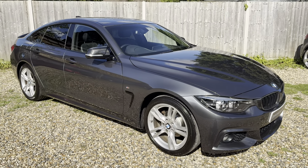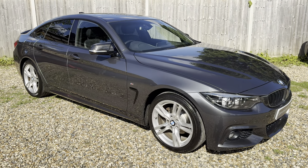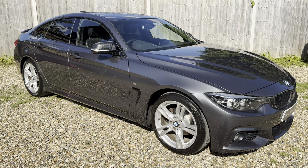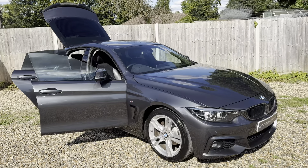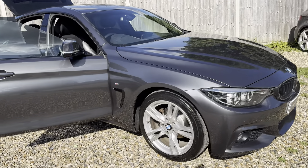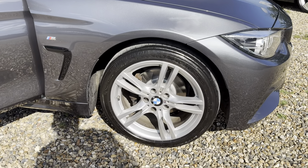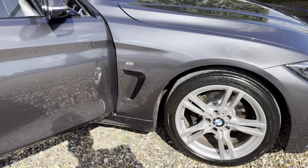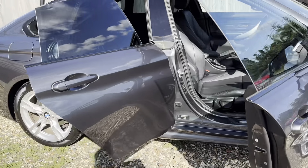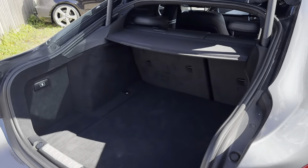Maybe some black alloys would look great on there — if that's something you'd want as a potential buyer, that's something I could easily get arranged and sorted once the deposit's taken. One thing I forgot to mention: we've just given this a brand new MOT, a brand new service, and brand new front discs and pads, so it's all ready to go.